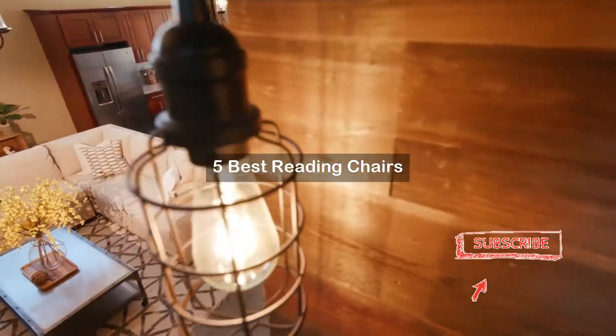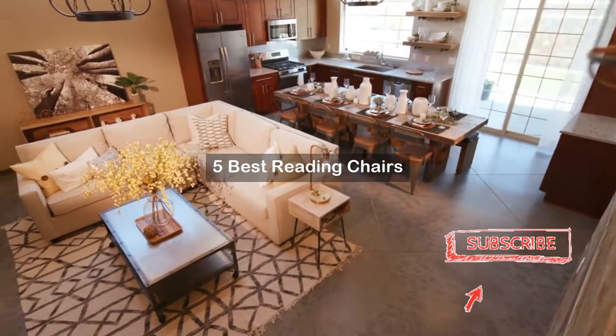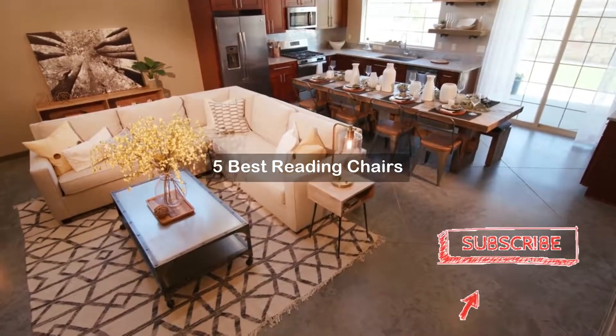Are you looking for reading chairs? We've created a short list of products for the best reading chairs based on expert opinion. Hope our selected items for reading chairs will be good for you.